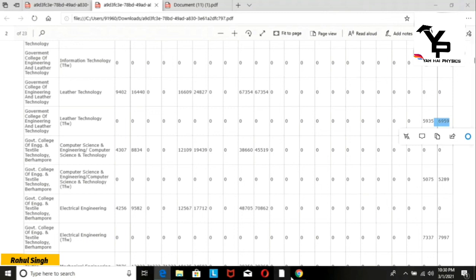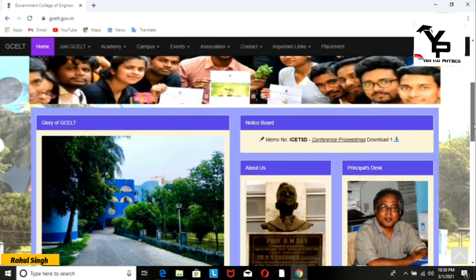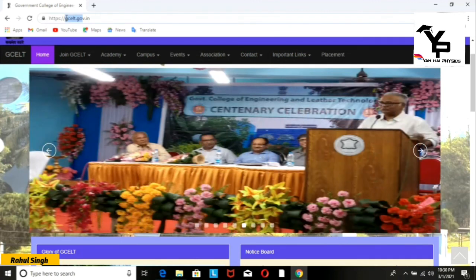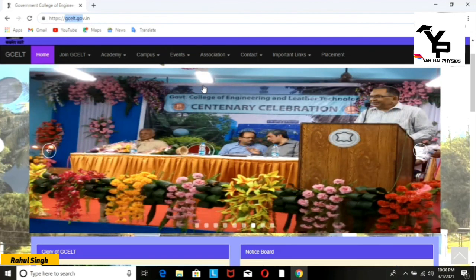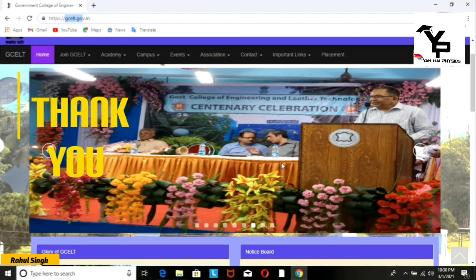Overall, this was our review of Government College of Engineering and Leather Technology. Thanks for joining us. Please like this video, check out the channel, and don't forget to press the bell icon. See you soon.